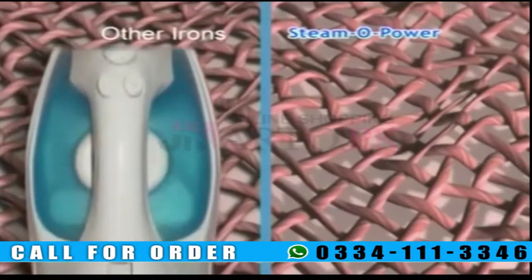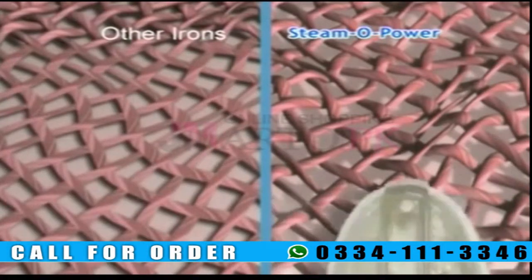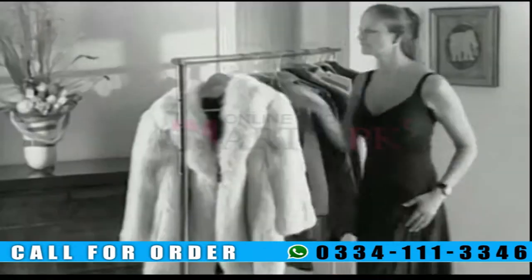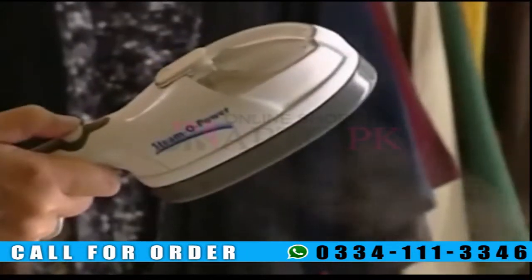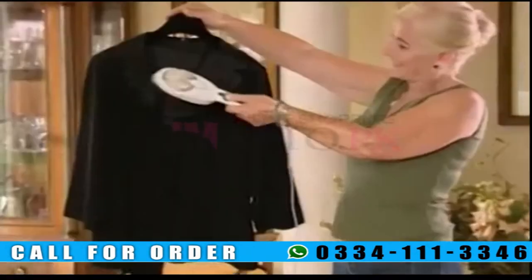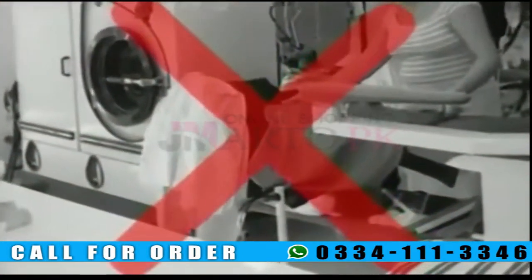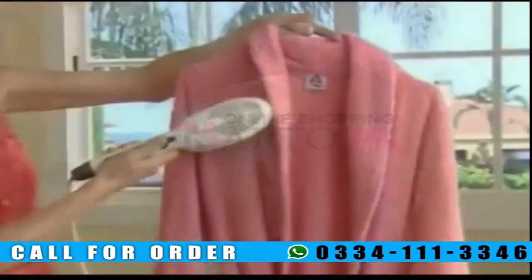Conventional irons have a metal plate that's in direct contact with the garment, which can flatten and deteriorate the fibres of the material. But SteamO Power helps restore fibres to make clothes look like new. If your coats and suit jackets smell of cigarettes or food, you don't have to take them to the dry cleaner. SteamO Power's restoring steam penetrates the material and helps eliminate unpleasant odours, leaving your clothes soft and clean. You'll save a fortune on dry cleaning bills. With just a single pass, SteamO Power can refresh towels and bathrobes, leaving them soft and clean.